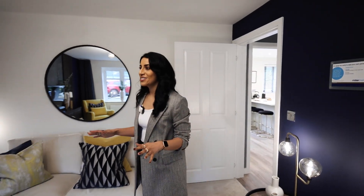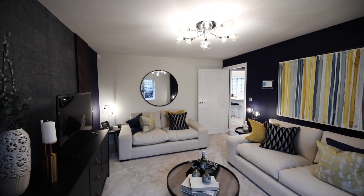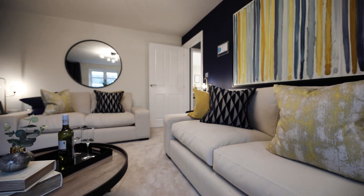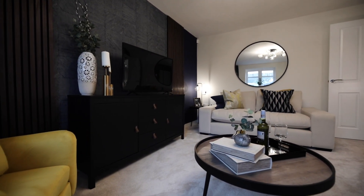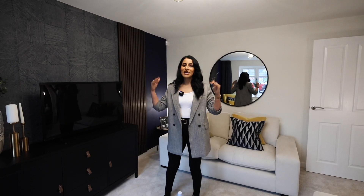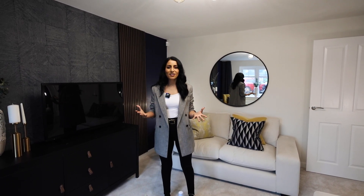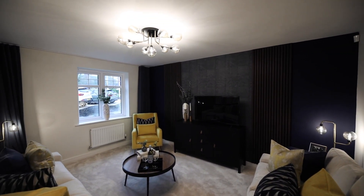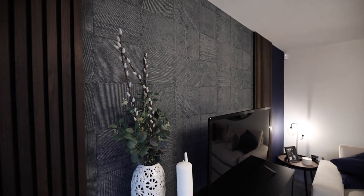We come through into the lounge — again, a really nice large space. We've got two sofas and an armchair and there is still enough space to move around, so you can use this more as a formal lounge since we have the family room off the kitchen. Again with the decoration, Miller have gone quite dark, which is brave, but it doesn't make the space feel smaller. I really like what they've done with this feature wall — all the different textures: the wood, the wallpaper, the paint — it adds a nice depth to the room.